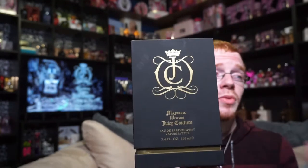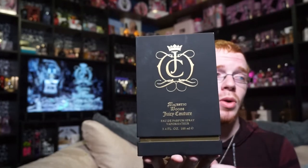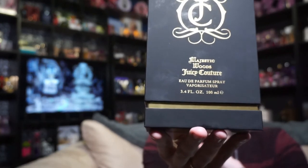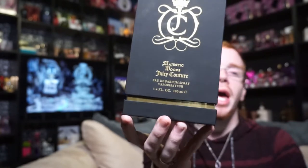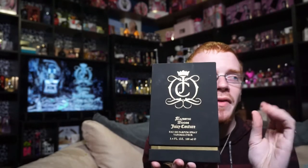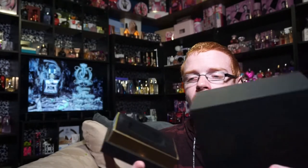The first thing you'll notice that is greatly different about this is the box. You've got this really bright gold, almost foiled Juicy Couture logo. It says Majestic Woods Juicy Couture Eau de Parfum Spray 3.4 oz, 100 ml. You've got this gold band that goes all the way around, and you've got this soft-touch matte box. The only thing I will say is that it does hold your fingerprints a little bit, but that's just anytime anything's matte. The top comes off like this, and your fragrance sits down in there in a velvet-touch bottom, kind of like a crown jewel.